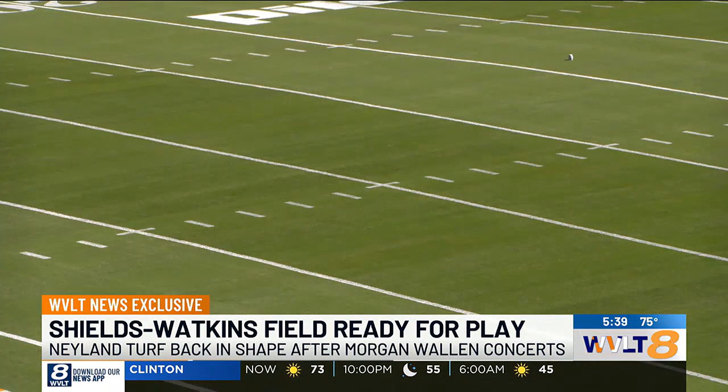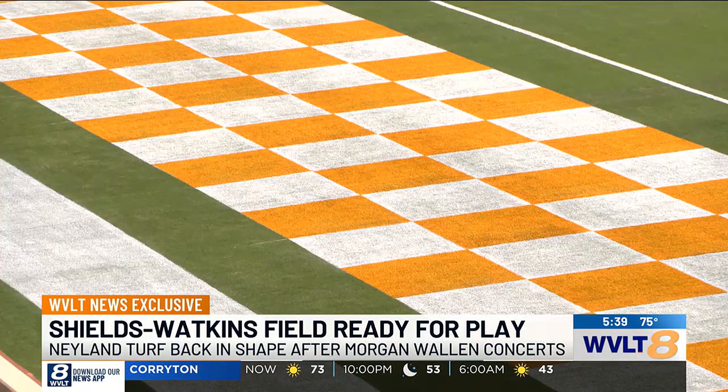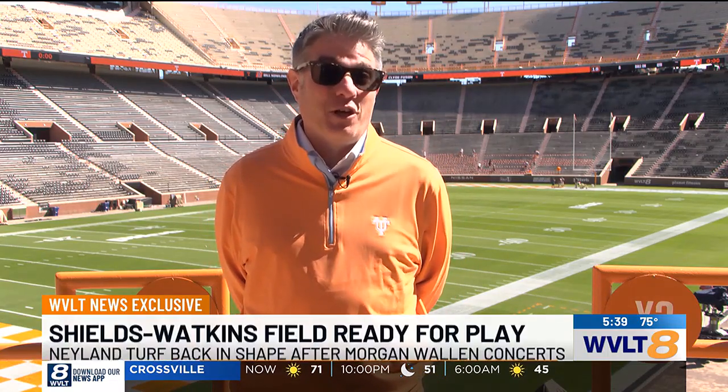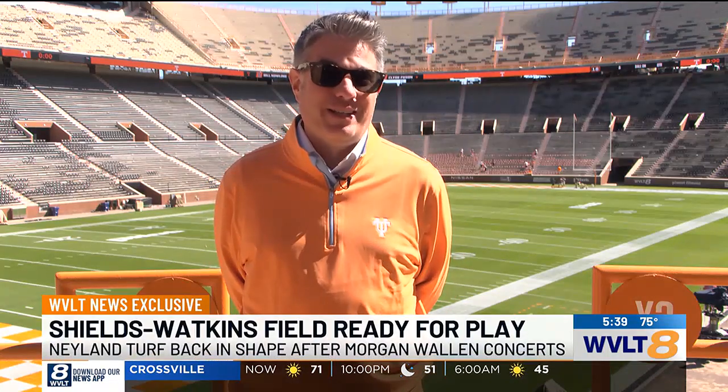They brought in brand new turf from a company out of North Carolina. The quick work beat out rains from Hurricane Helene. And now today on the eve of the Vols–Florida game, Shields-Watkins Field is ready for gameplay — no concerns at all. Dr. John Sorokin on campus at the UT Agriculture School is one of the leading turf management consultants in the country. The field's been tested twice. It's A-plus, ready to go, in game shape.